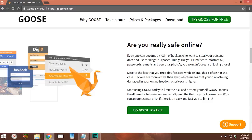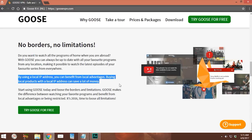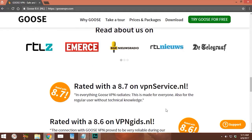Goose claims to help you limit the risk of becoming a victim of hackers that can steal your credit card information, passwords, emails, and even your personal photos. It says with Goose you can watch all your television programs no matter where you are, meaning Goose VPN can help you remove geo-restrictions that prevent people from one country watching shows restricted in another. By using a local IP address you can benefit from local advantages — buying local products with a local IP address can save you a lot of money.